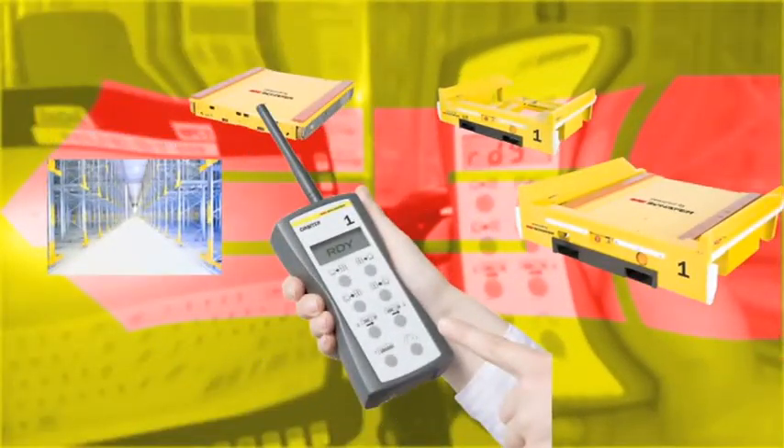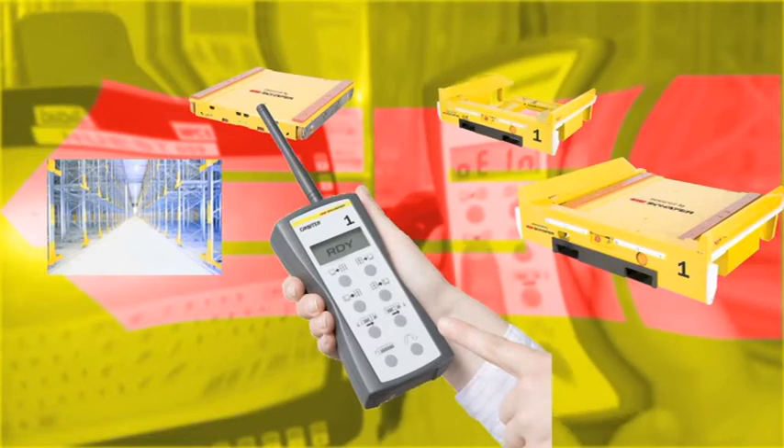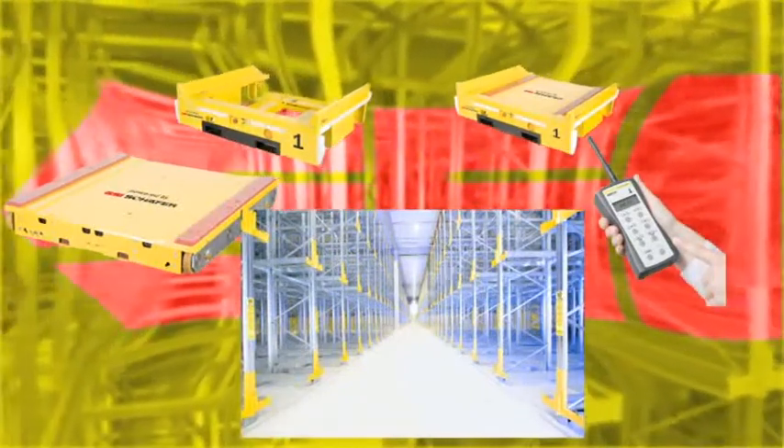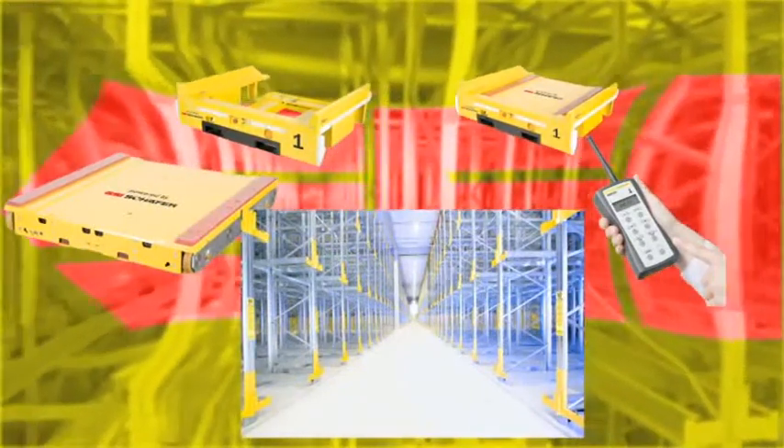The remote control with logical and clear icons enables simple, intuitive operation. The customized shelving system with consoles provides the framework for the use of the Orbiter.